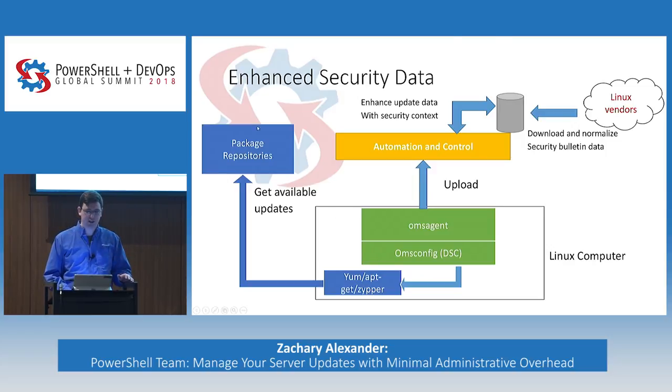Package repositories have updates about them, but sometimes vendors will publish information out of band — they have security bulletin data they publish online. We actually go in and download and normalize that data, cross-reference it against the update data, and give you additional security context. So you're able to see, for example, what CVEs are linked to specific package updates on Linux. That's all kept in Automation Control Update Management.